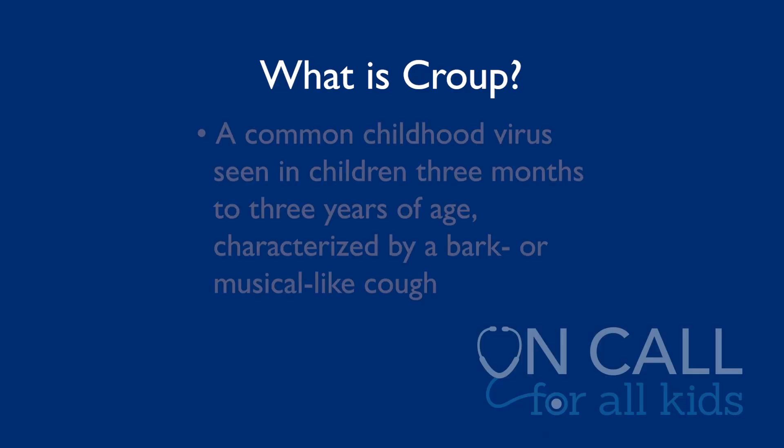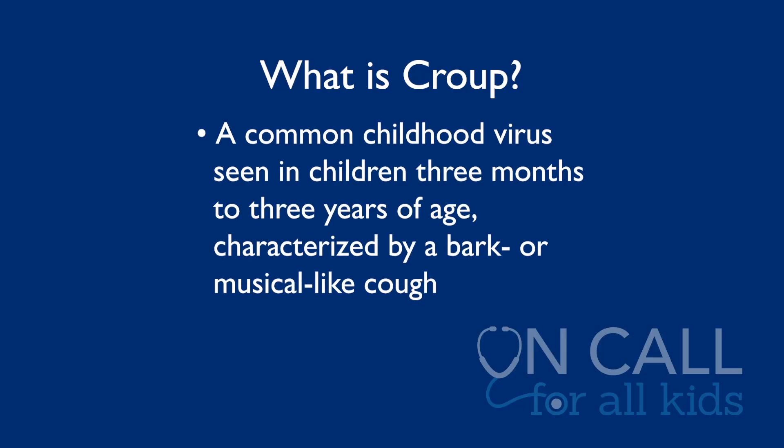Croup is a common childhood virus. We commonly see it in kids three months to three years of age and it causes a really scary barking cough or a musical cough and sometimes some respiratory distress, but it's caused by common viruses that children get.